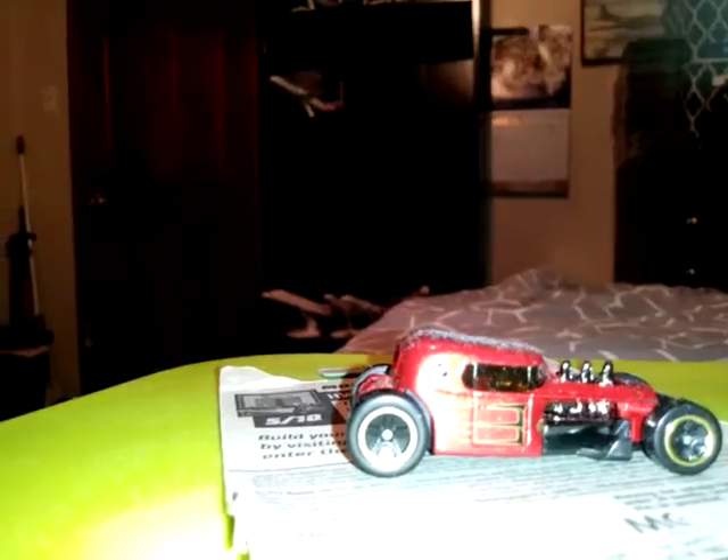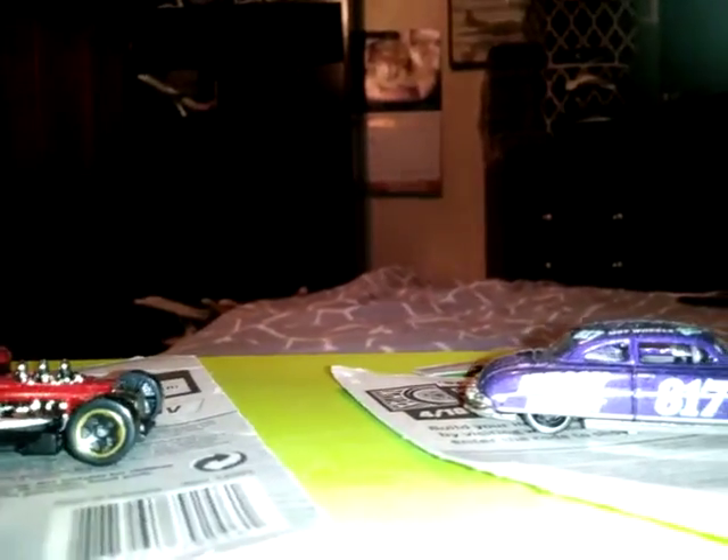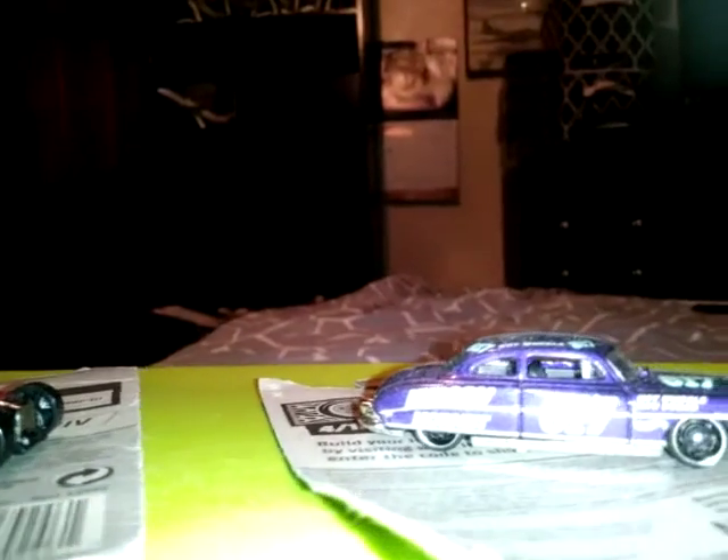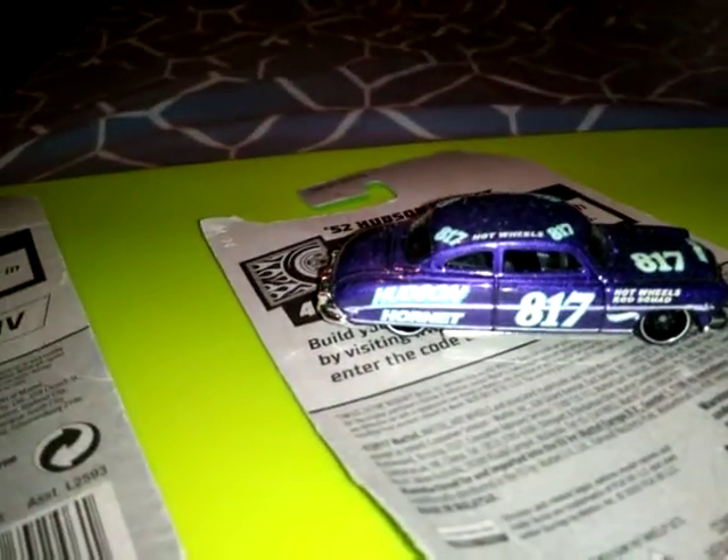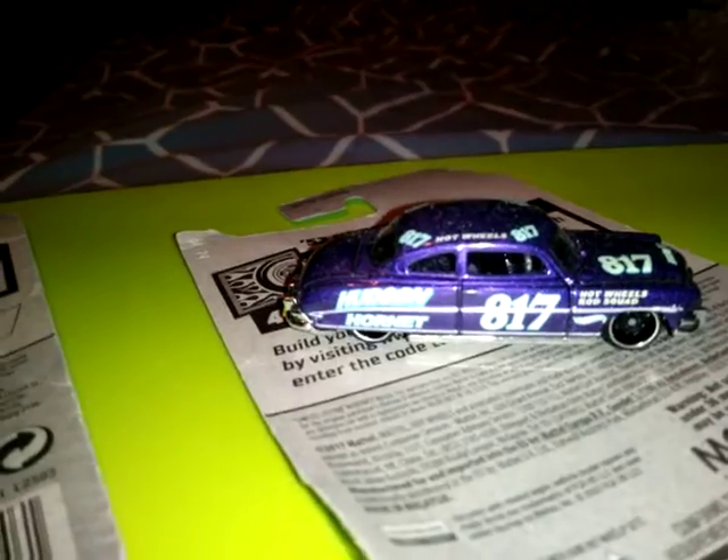Right here from Hot Wheels you have a Mod Rod and you have a 1952 Hudson. Have a look at this — I'll raise my camera up. Nice detail by Hot Wheels.